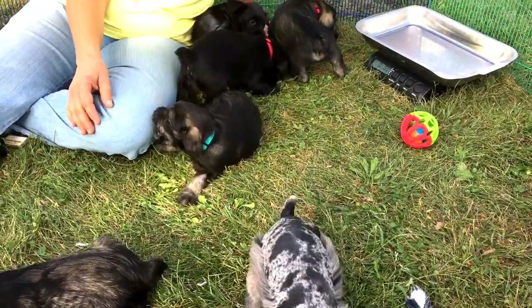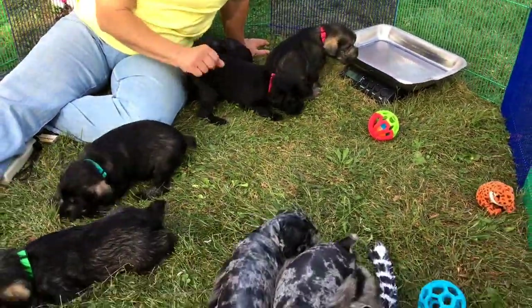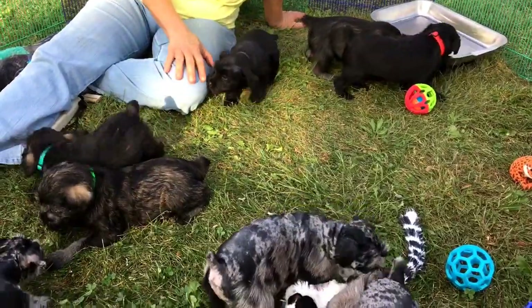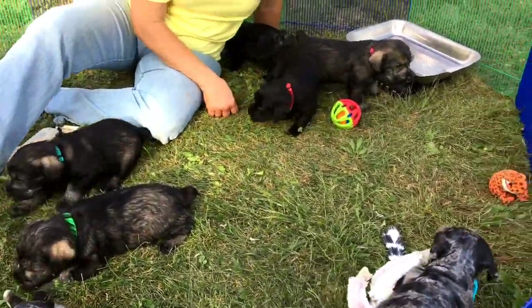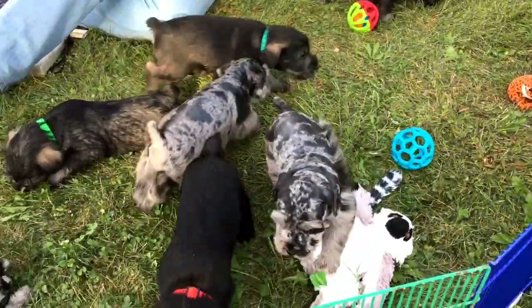Good afternoon. This is the 28th of September. This is Bella's herd of Standard Schnauzer puppies. These guys are ornery as all get out.